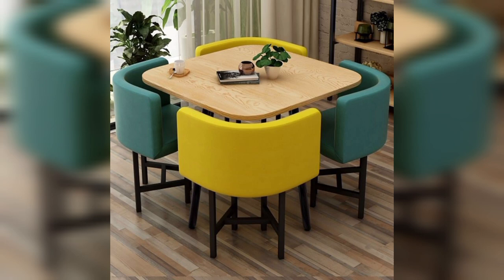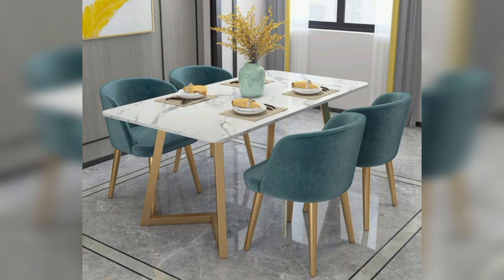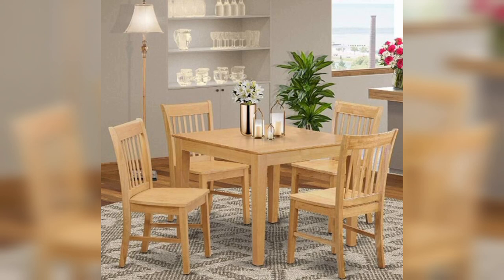Now we come to the square dining table. Another great option for small spaces is the square dining table. These tables are compact and can seat four people comfortably. They are a good choice if you want a dining table that's simple, versatile, and easy to fit into a small space. It also looks so stylish.